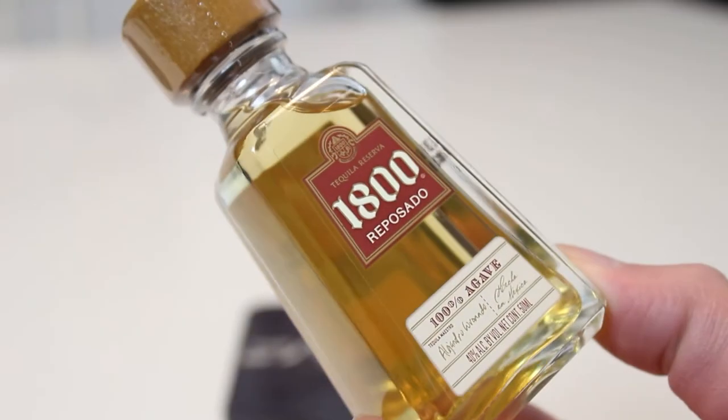The tequila we're going to be pairing it with is another Reposado, a youngly aged tequila. Añejo is the stuff that's aged the longest in barrels. This is 100% agave, it's 40% and it is called 1800 Reposado.